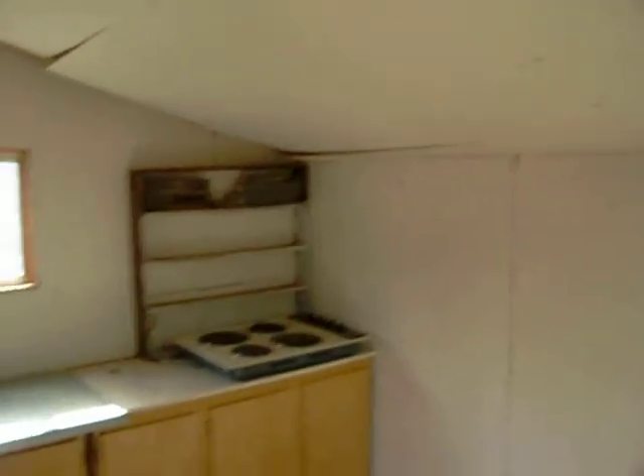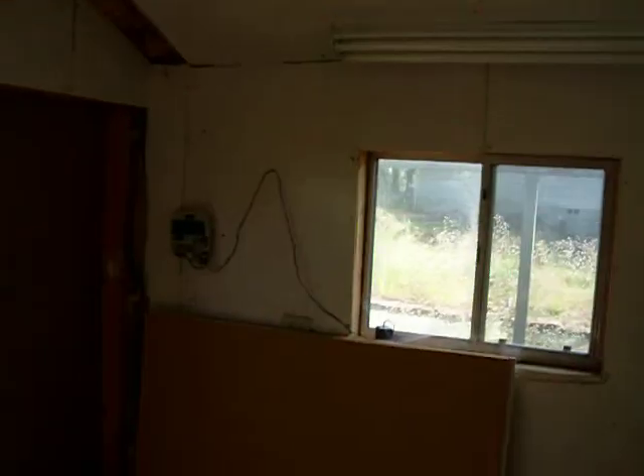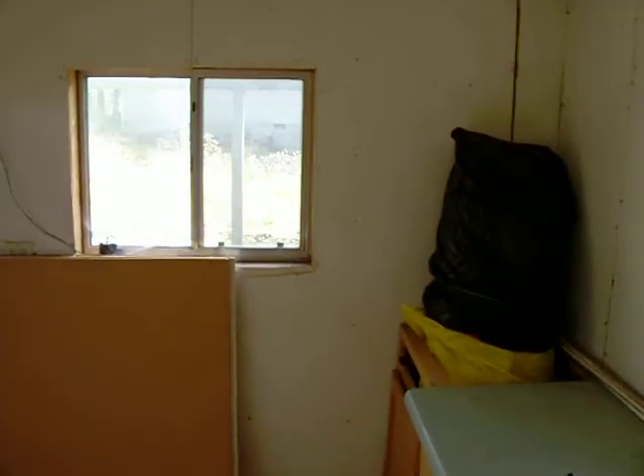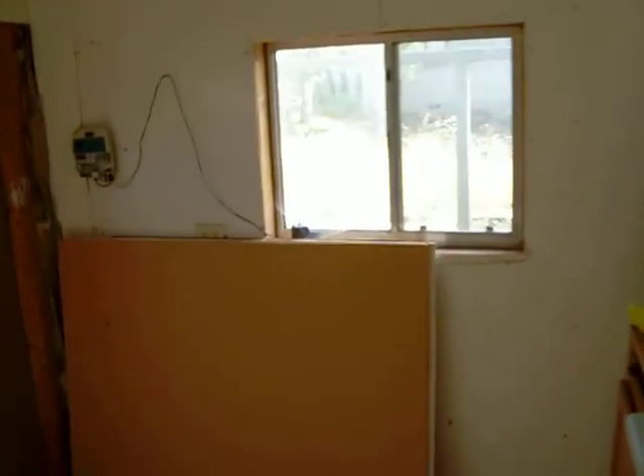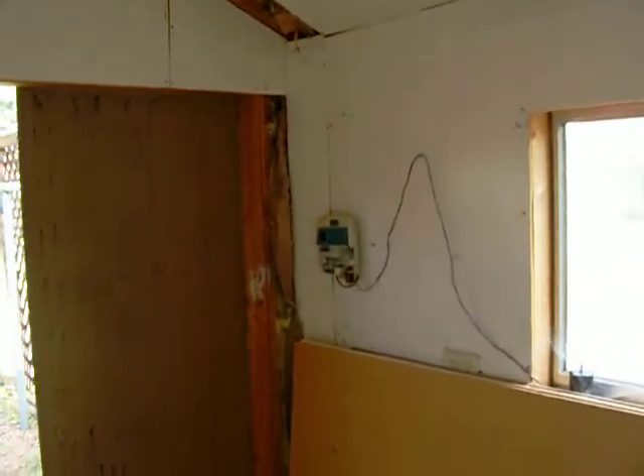Here's the inside of this little garden shed. It looks like it's insulated. About ten feet — looks like ten feet across, so that must make it ten by twelve, it looks like.